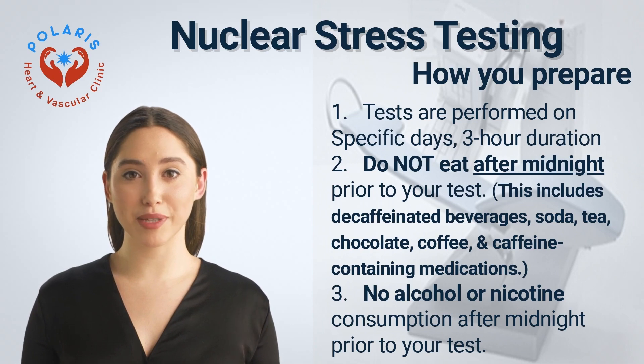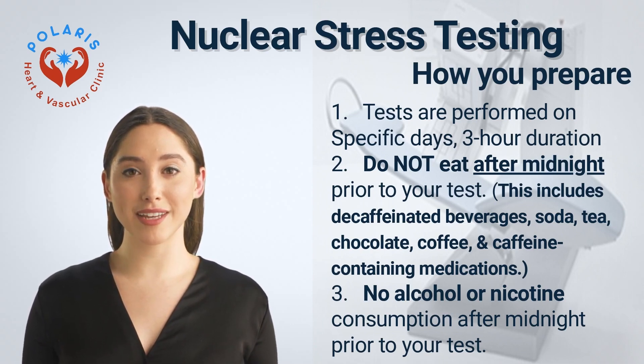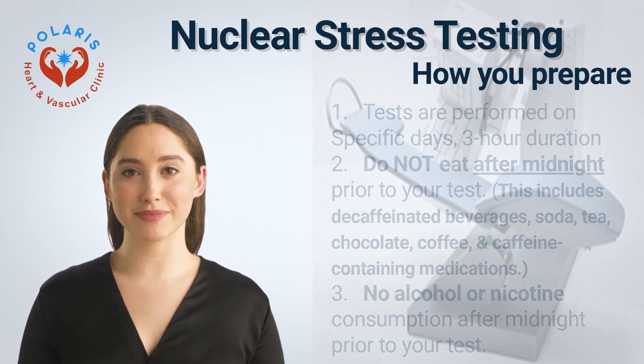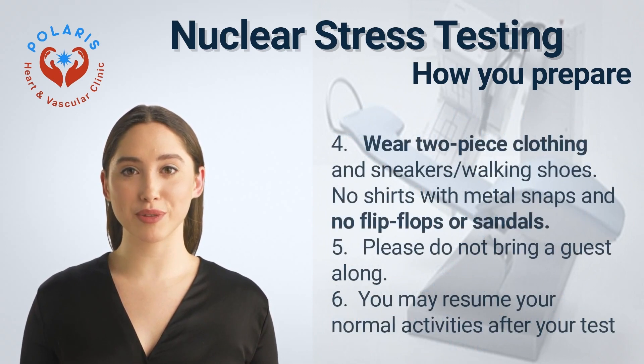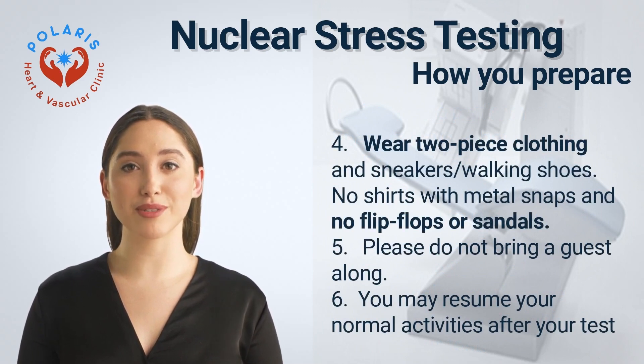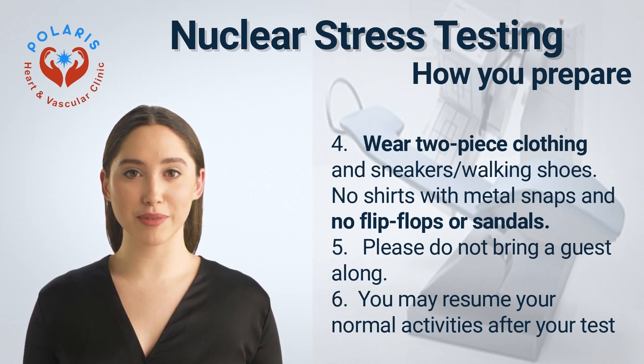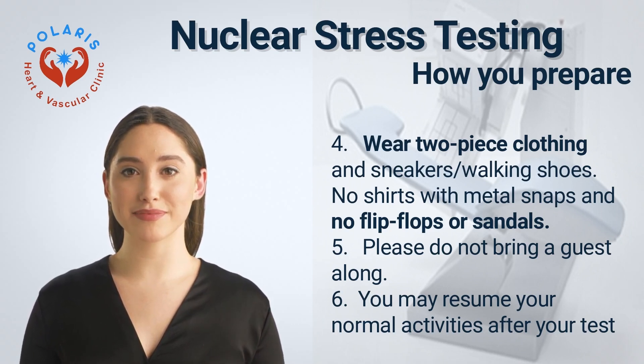Do not eat after midnight prior to your test. This includes decaffeinated beverages, soda, tea, chocolate, coffee, and caffeine-containing medications. No alcohol or nicotine consumption after midnight prior to your test. Wear two-piece clothing and sneakers or walking shoes. No shirts with metal snaps and no flip-flops or sandals. Please do not bring a guest, as we can only accommodate patients having the test. You may resume your normal activities after your test.